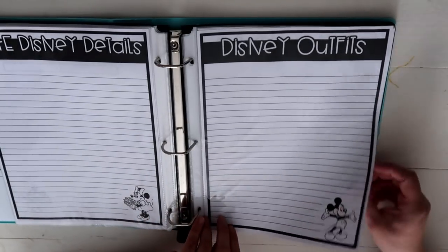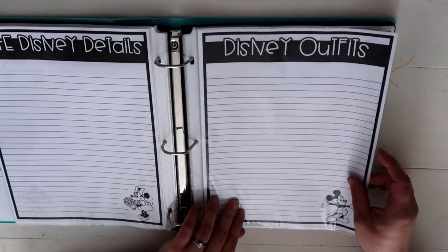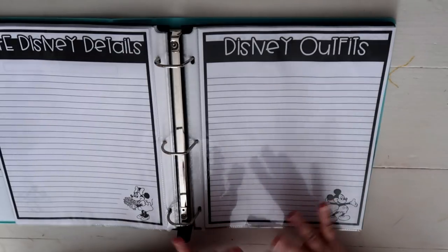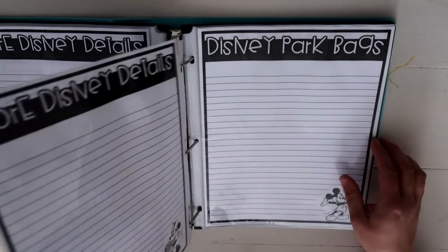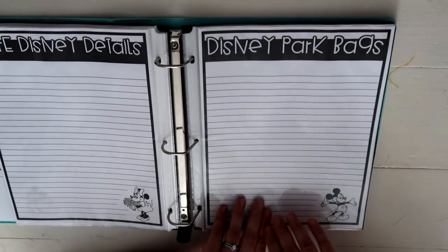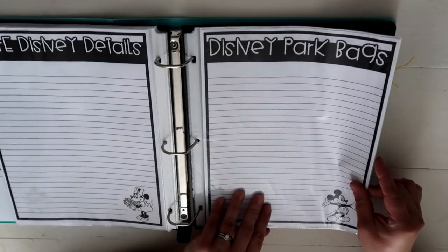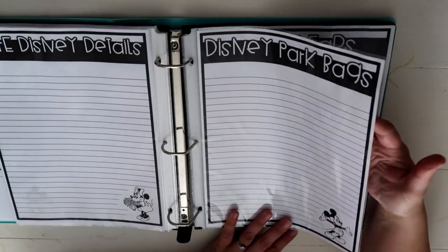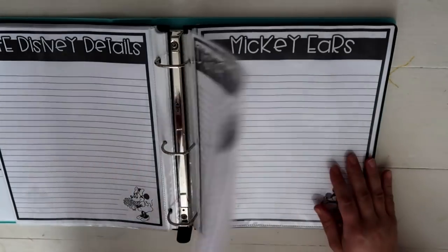This is our Disney Outfits page — we have t-shirt ideas and different things we want to wear, and I just want to record and brain-dump it all so it doesn't live in my head. I've been obsessed with watching Disney park bag videos on YouTube — I love seeing what people carry in their park bags. So this is where I'll write down everything I want to make sure we have for our park bags to make our days in the parks comfortable.